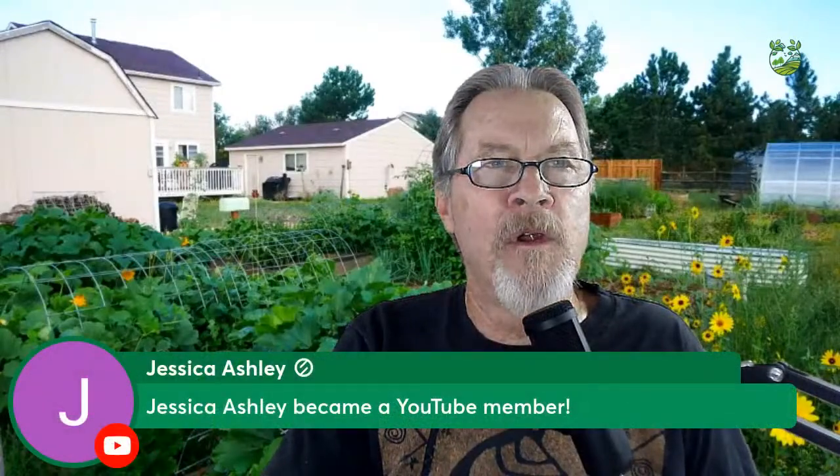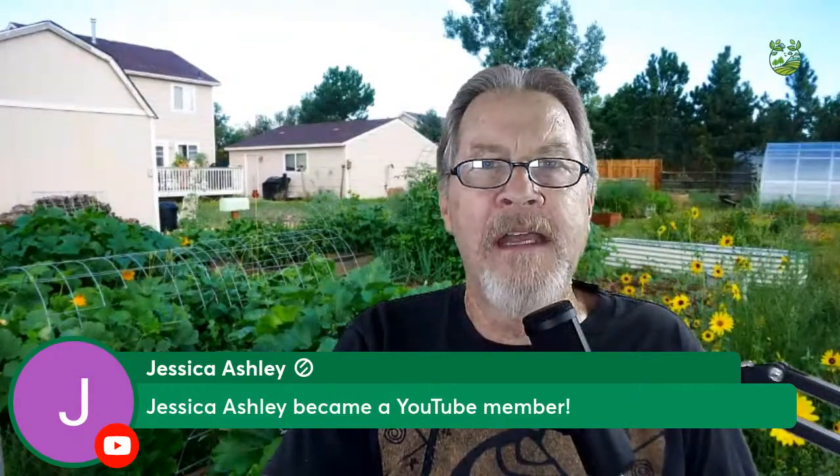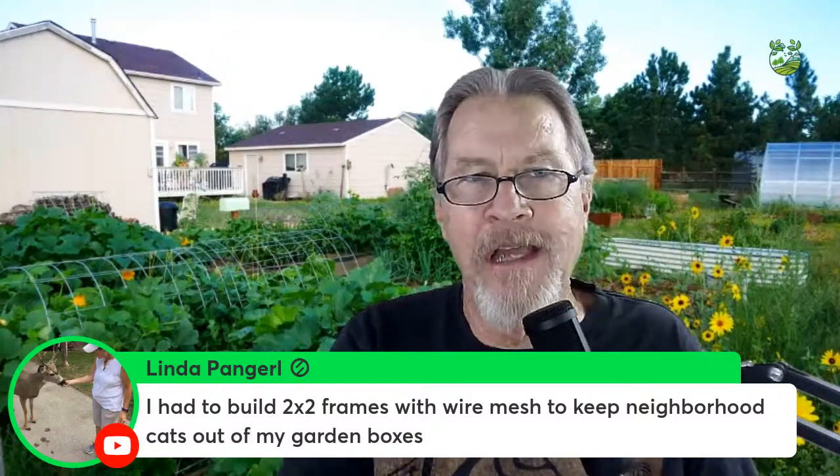Welcome to Jessica, a new member of the Gardner Scott community! You can join using the button below or the link in the description. Depending on your membership level there are monthly private live chats and various other perks. Linda built 2×2 wire mesh frames to keep cats out — that wire mesh is a pretty effective method.